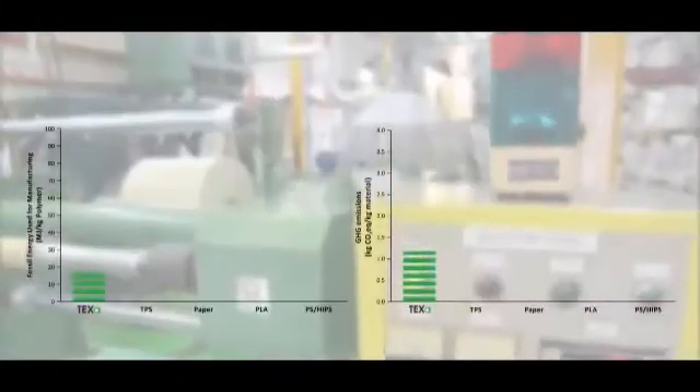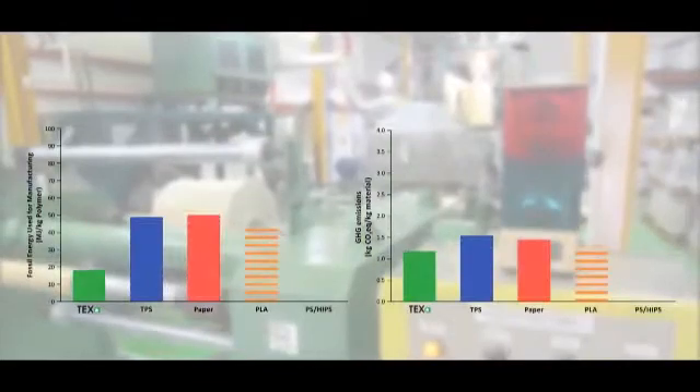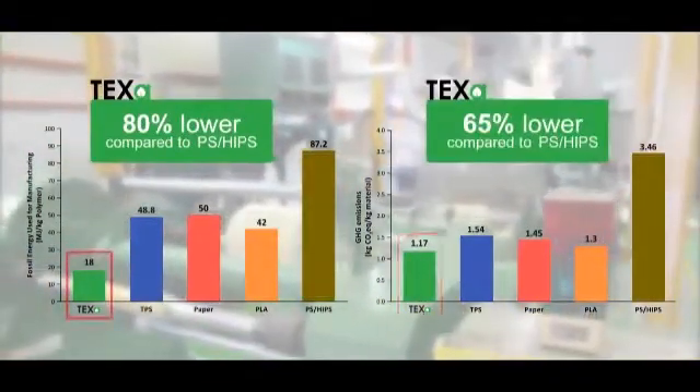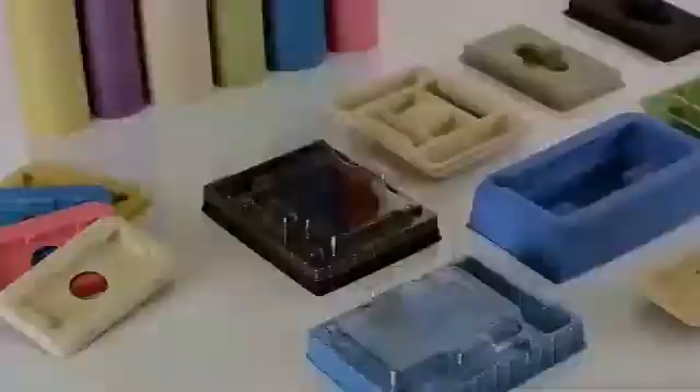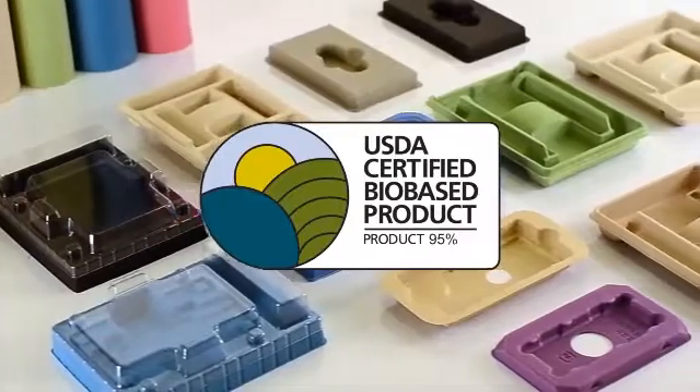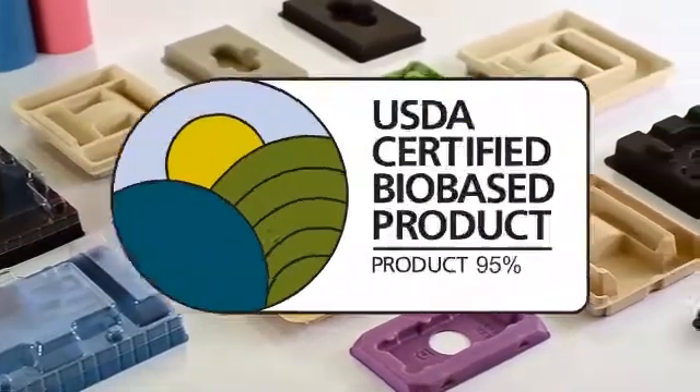As compared to common material in the market, TEXA emits only about one third of the greenhouse gas common in polymer production. To assure consumers that TEXA contains a verified amount of renewable biological ingredients, TEXA has been certified BioBase by the USDA Biopreferred Program.